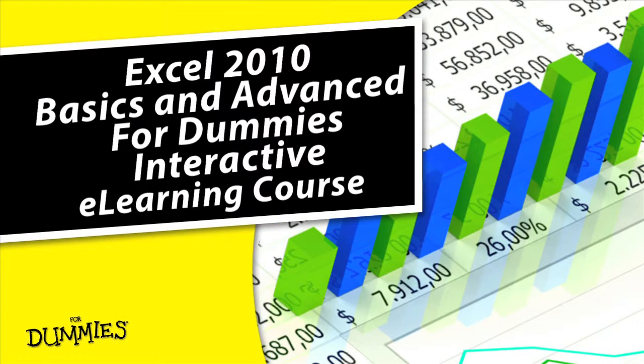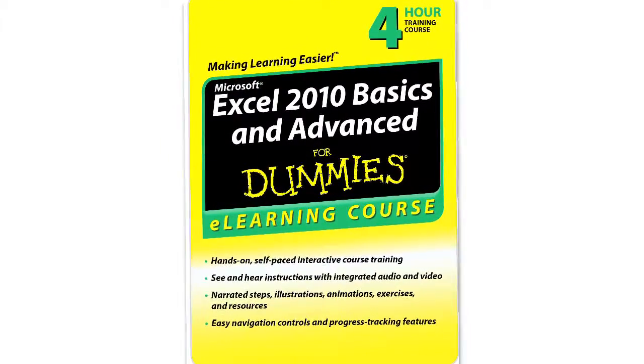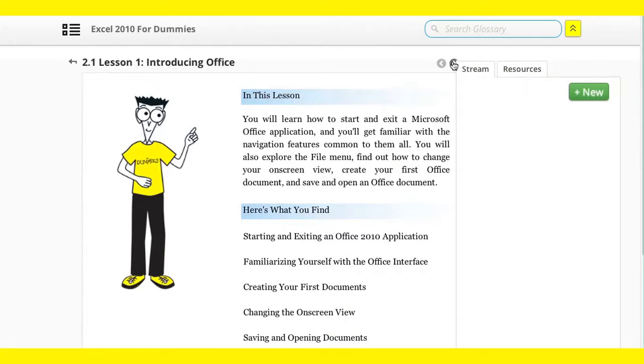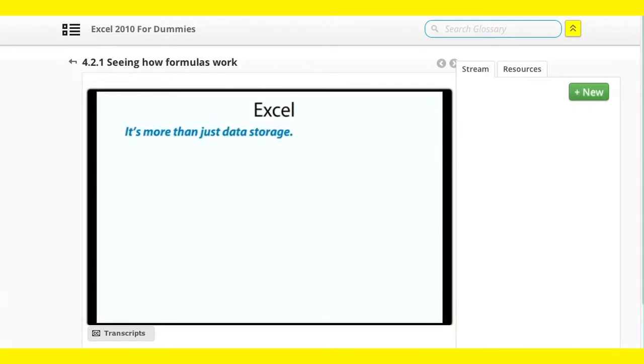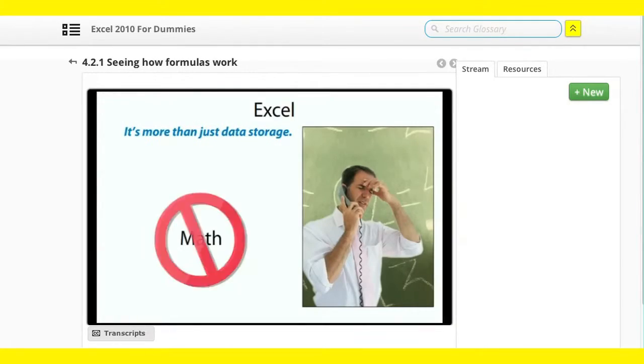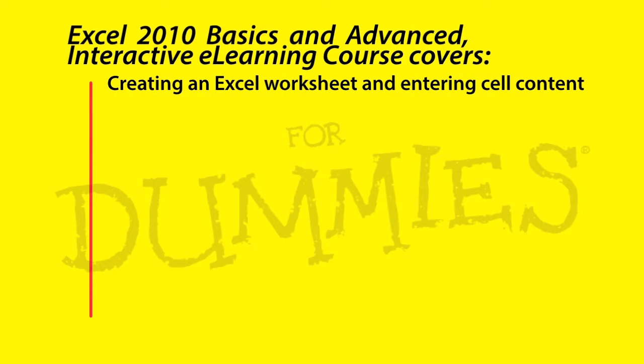Ready to upgrade your skills or learn something new? Start now and take a 4Dummies online training course, making learning easier for you. Get step-by-step, interactive and non-interactive, in-depth video instruction directly from the 4Dummies experts that you trust, in the easy-to-follow, self-paced way that you want to learn.